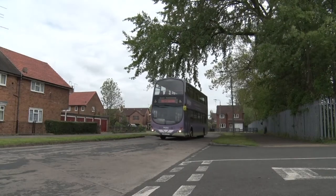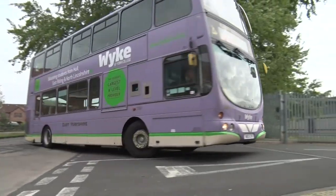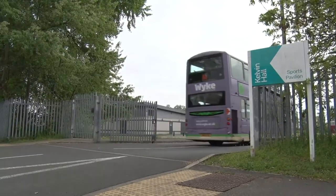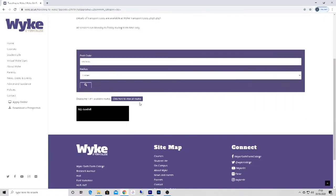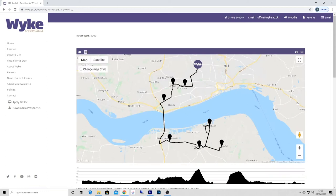The transport timetables and routes are revised every year to ensure that they reflect the needs of our students. This means that we occasionally extend or amend a route to make it more convenient. Details of our current transport provision are now available on our website. Each service has a timetable and corresponding Google Map outlining the exact route.